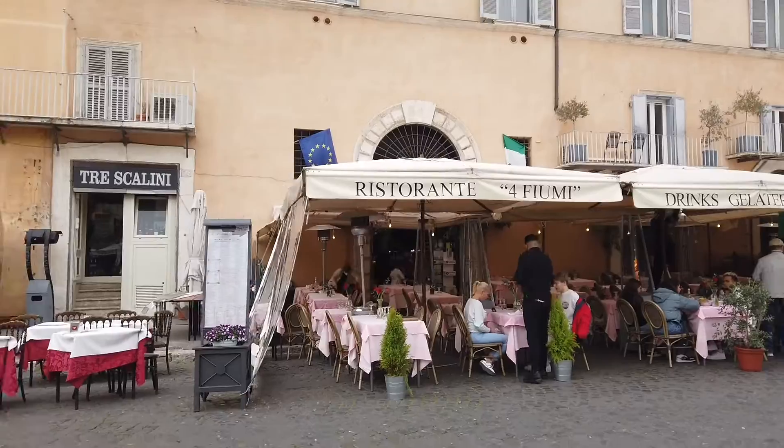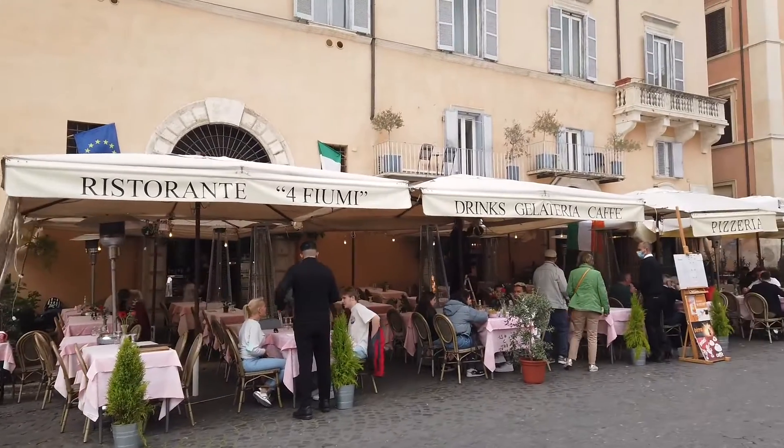There are a bunch of restaurants to eat at around the sides of the plaza. The first day we were in Rome we ate at this restaurant and it was so good.